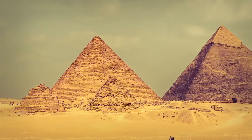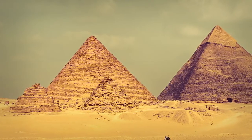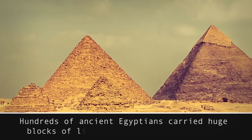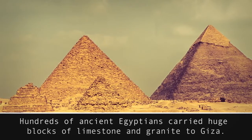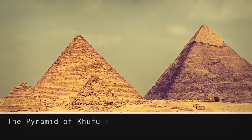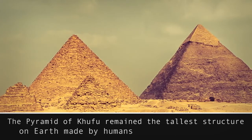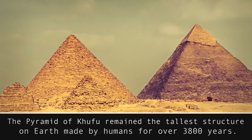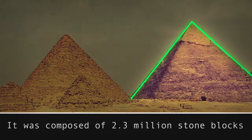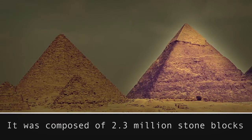Your history teacher back at school must have told you the prevailing theory of how the Great Pyramid was built. Hundreds of ancient Egyptians carried huge blocks of limestone and granite to Giza. The Pyramid of Khufu remained the tallest structure on Earth made by humans for over 3,800 years. It was composed of 2.3 million stone blocks put together so precisely that a human hair could not pass through the adjoining blocks.